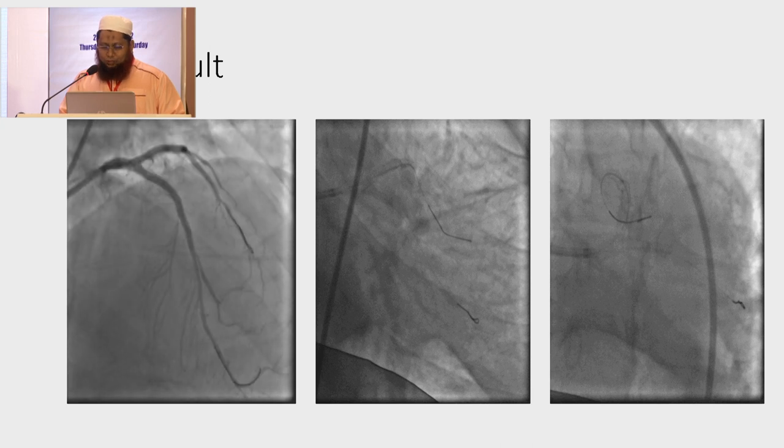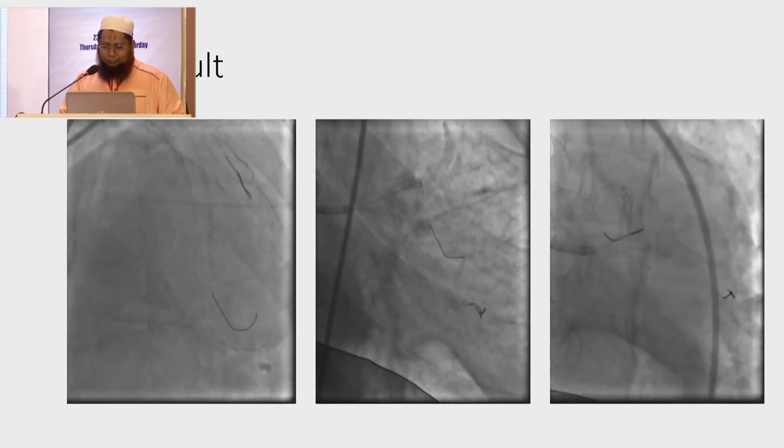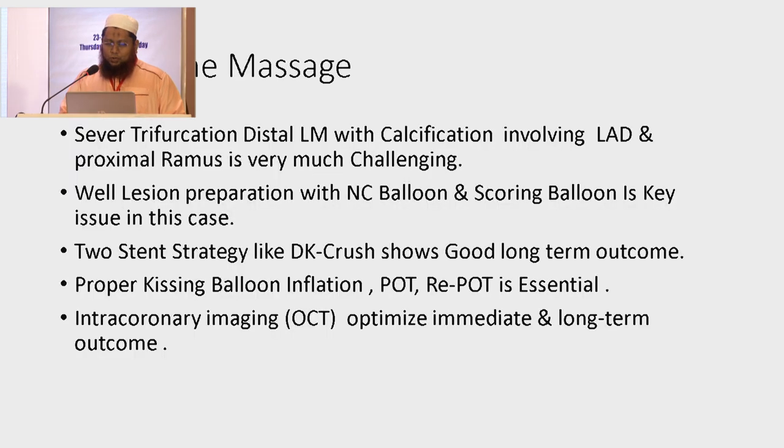This is the final result with good distal runoff. In summary: severe bifurcated distal left main disease with calcification involving LAD and proximal Ramus is very challenging. Good bed preparation with NC balloon and scoring balloon is the key issue in this case. A two-stent strategy like DK Crush shows good long-term outcome. Proper kissing balloon inflation is essential for long-term outcome, and intracoronary imaging optimizes both immediate and long-term results.